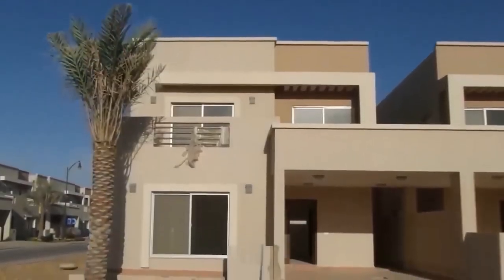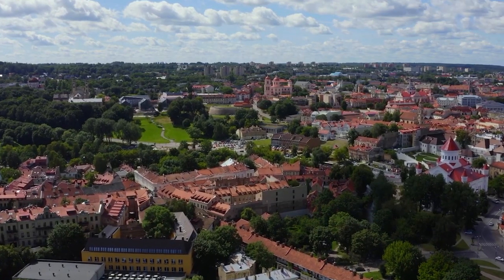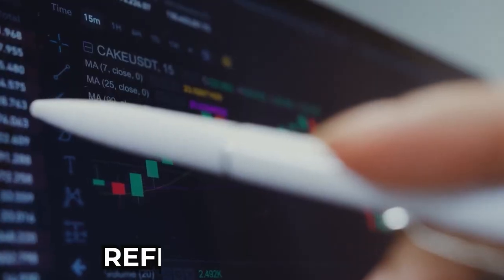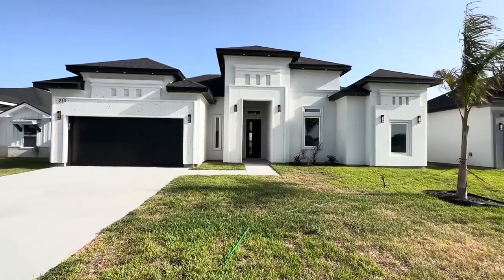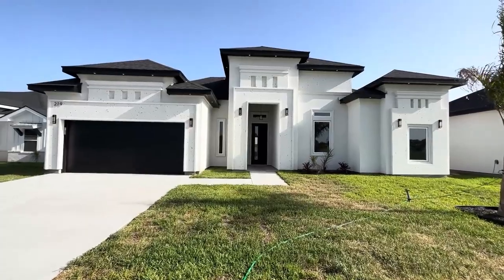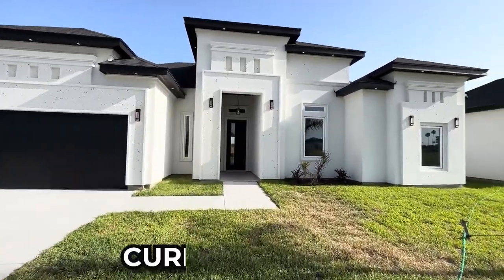The market's fluctuations mean reevaluating their property's value, possibly affecting decisions on whether to sell, refinance, or hold. It's a delicate balancing act, weighing the potential benefits of cashing in on their investment against the uncertainty of finding affordable housing in the current market.